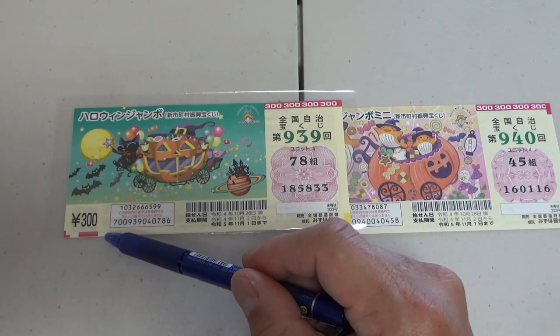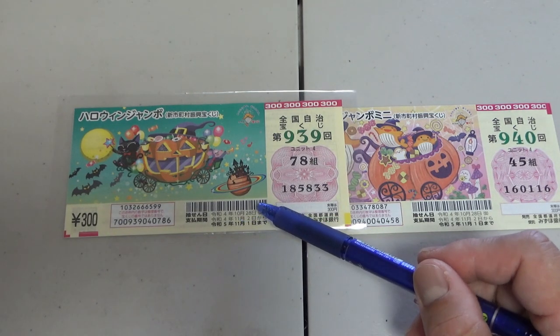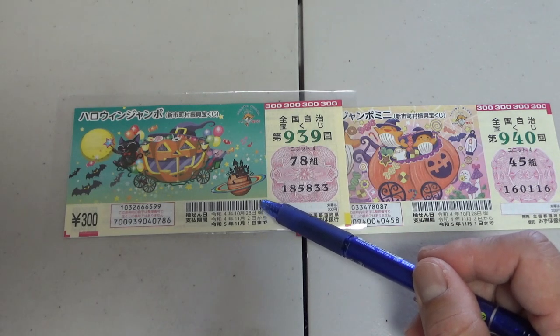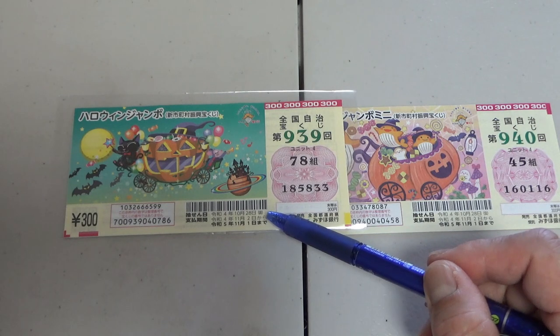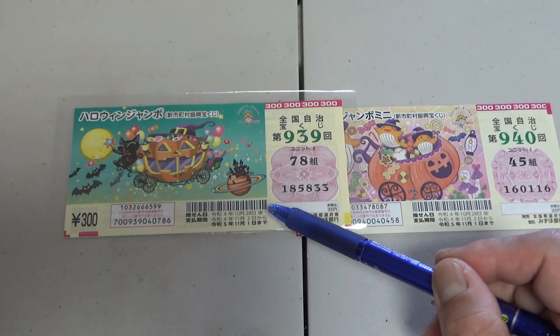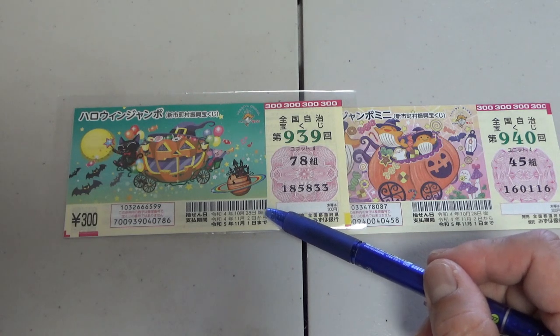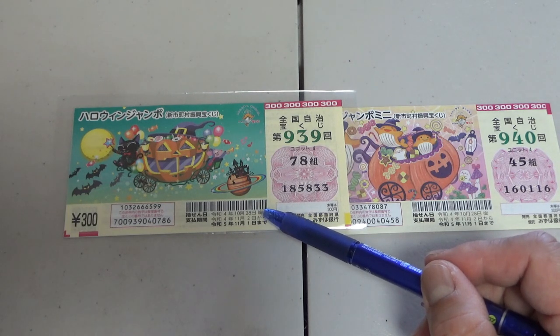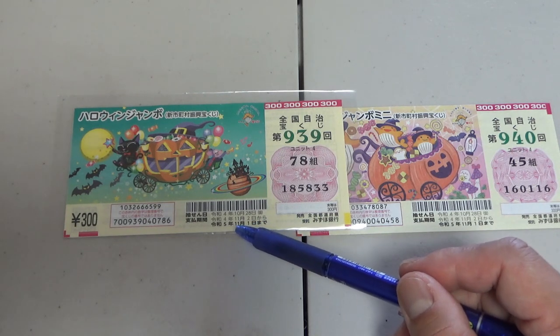Here is the price of one ticket, and here are some dates. The top date is the drawing date, the result date — October 28th, Rewa 4. Next you have the payment period, so this is when you can cash out your ticket if you win — from November 2nd, Rewa 4, 2022, till November 1st, Rewa 5, 2023.